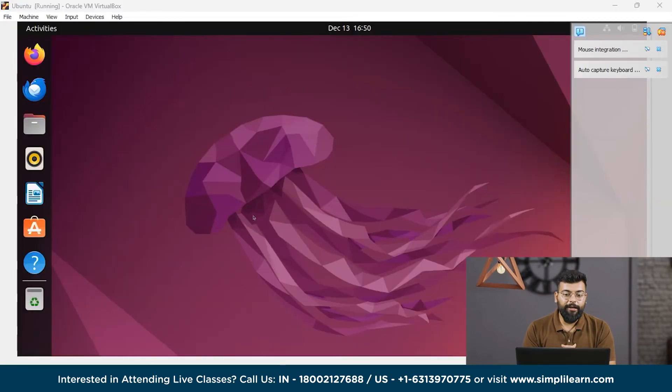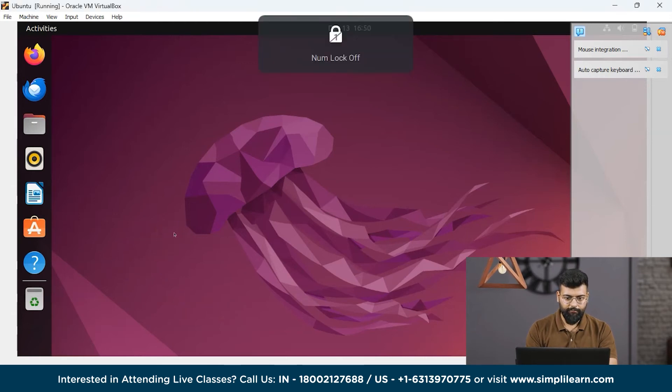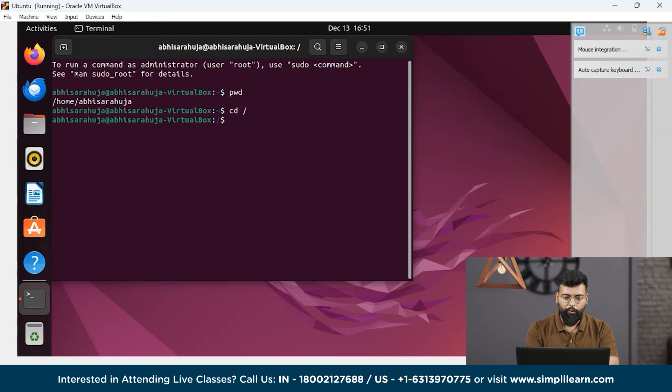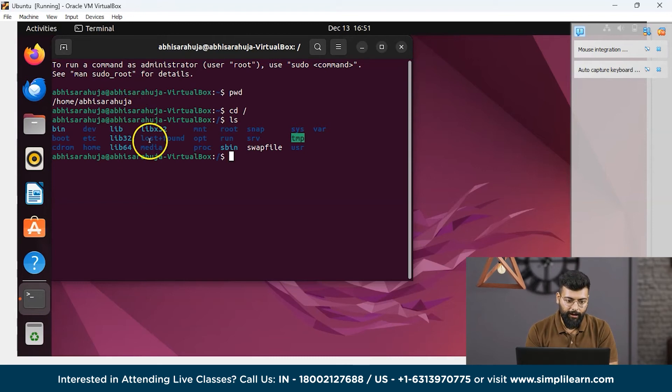And now we will see a demo for the Linux file system. We will open the terminal with Ctrl+Alt+T. First we will see which directory we are currently in — we are in home/AbhisarUja. So first we will move to the root directory using the command cd slash. We have now moved to the root directory, and here we can see the types of directories available: bin, dev, boot, etc, opt, run, and swap file.